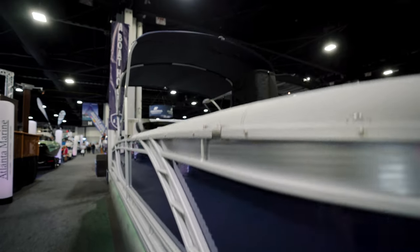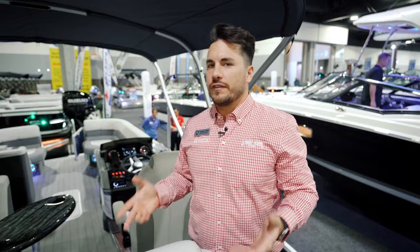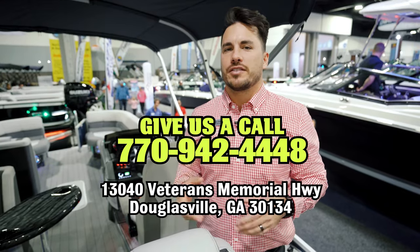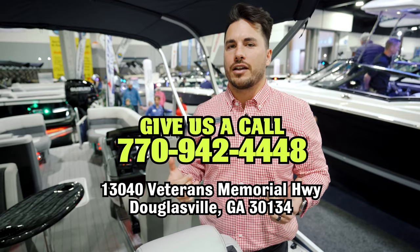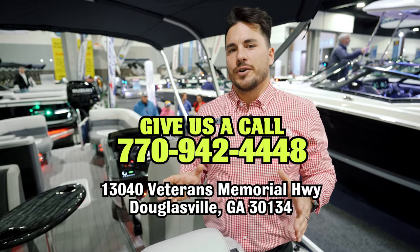Again, this is a brand new 2023 25-foot Monaco FS rear fish tri-tune by Godfrey. I've talked about a lot of the features but didn't get to highlight all of them in the detail I usually like. If you shoot me a message or give us a call, I'd love to schedule a time to hop on the phone or have you out on the lot to dive in deeper. If you like this boat in this video, I know you're going to love it in person.